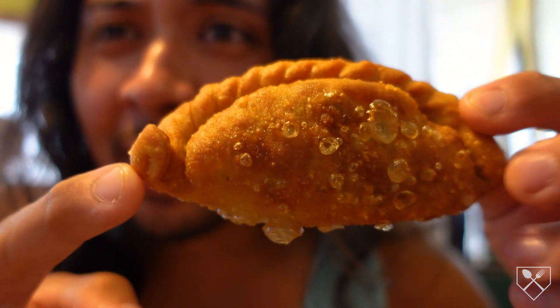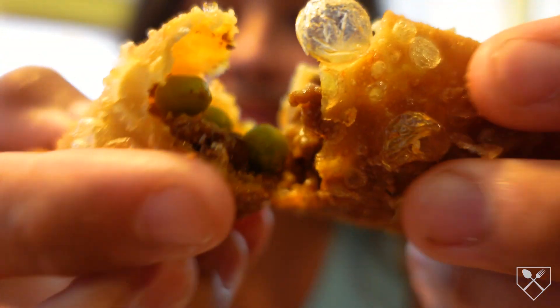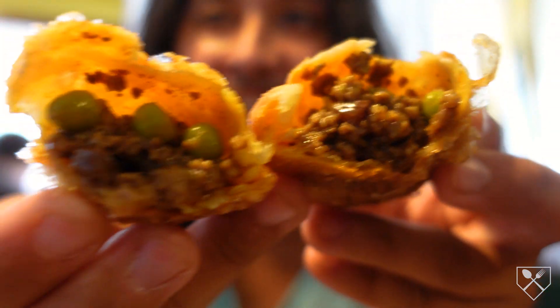And the empanada came. This is the beef empanada. You know what we do — we rip this bad boy open. Look at that.